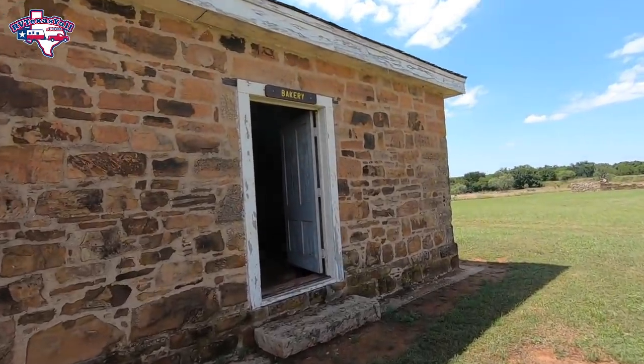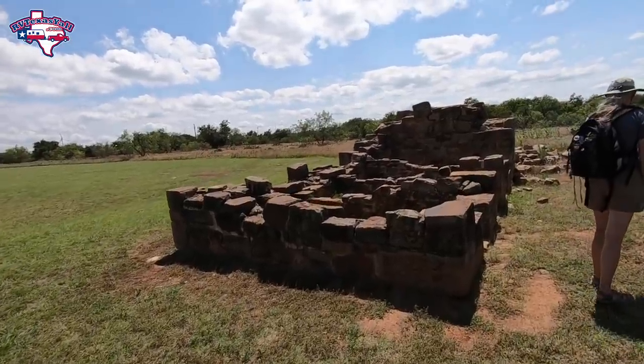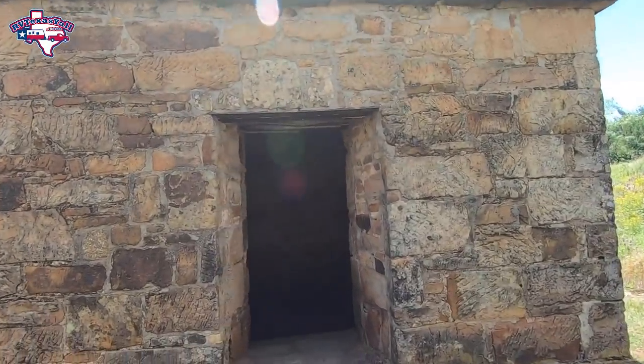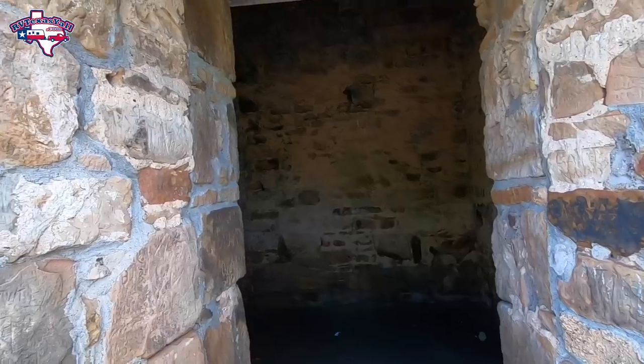This was the bakery — they baked 600 to 800 loaves of bread a day, 24/7. A lot of what you see here is original, including the magazine where they kept the black powder. Look at these walls — four feet thick. This would be the place, if there was an attack, where women and children would come to barricade themselves in. Built in the 1860s and still going strong.